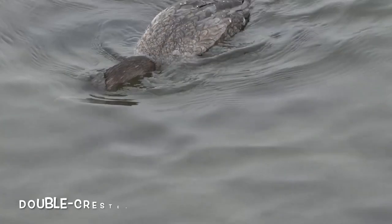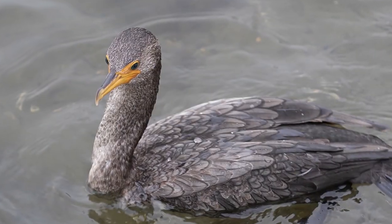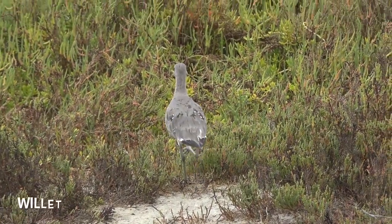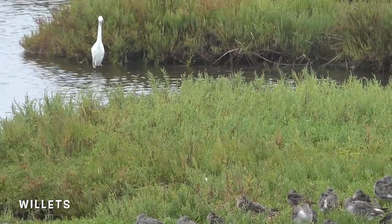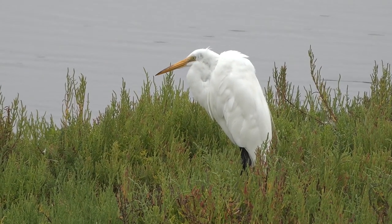Here's a nice look at a double-crested cormorant. These birds love to swim around underwater to find food. Beautiful willets are known to actually mate with one another for multiple years running and always return to the same nesting site during that period. Look at how his neck is all folded up.